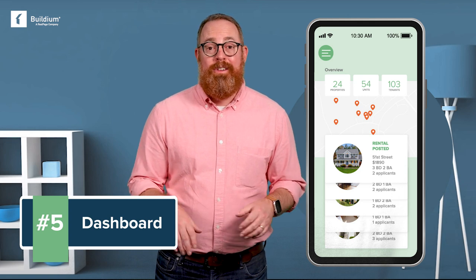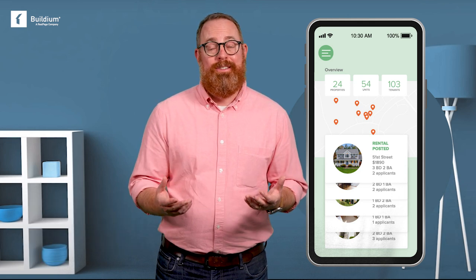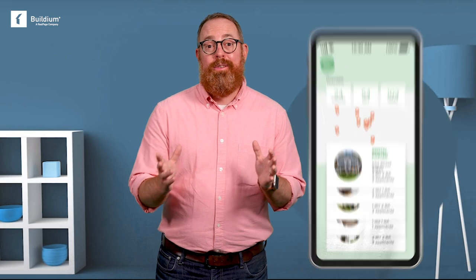Property management dashboard. The more properties you manage, the more information you'll need to access. Instead of making you click through each property individually, a good property management app will give you a bird's eye view of the status of all your properties.